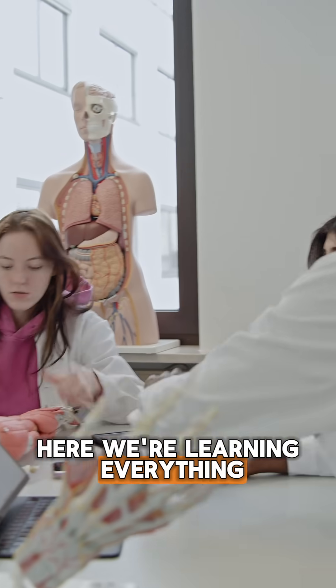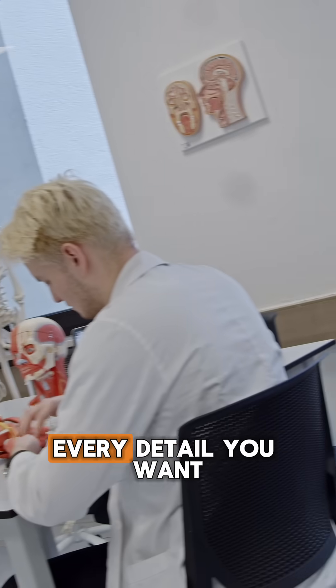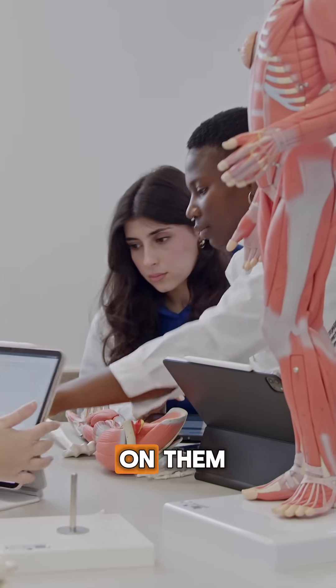Here we're learning everything about the anatomy of the human body. All the models we have are for all the systems, every detail you want to see. And you quite have to know them because you're going to be tested on them.